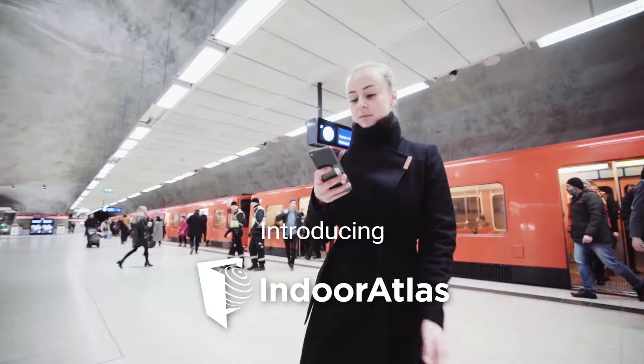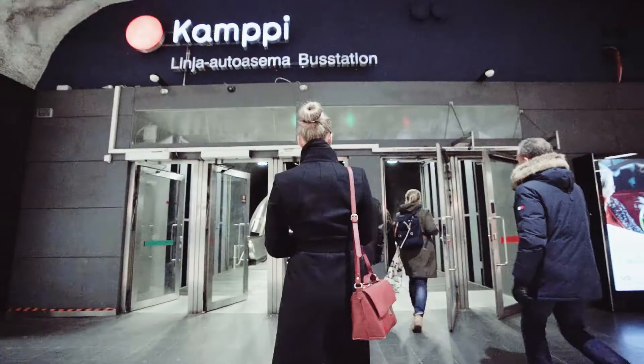Indoor Atlas makes enabling indoor positioning easy. Today, we'll show you how it works.